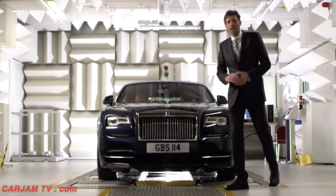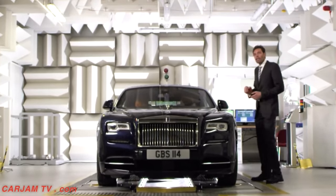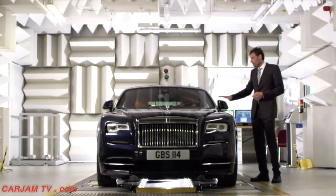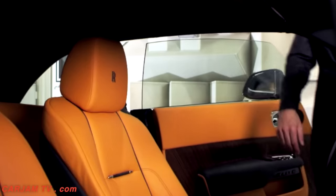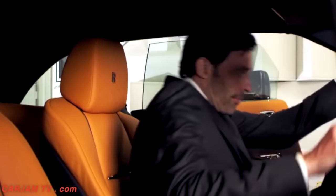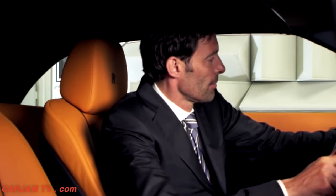This is the anechoic chamber. Here we are using precision instruments to make sure that we have eliminated all unwanted sounds, so that when you get into the car, all you can hear is the sound of silence.